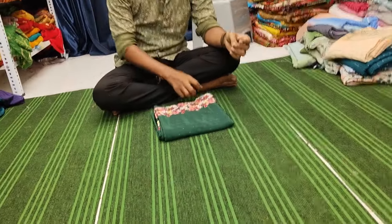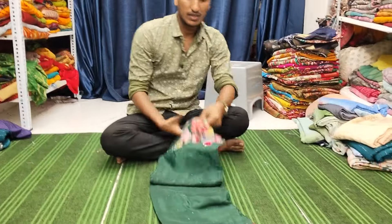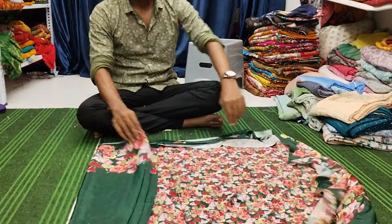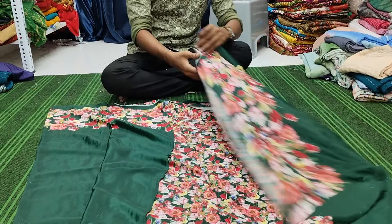If you come to your hand, you will have an idea. There are 2 sarees in Italian crepe.